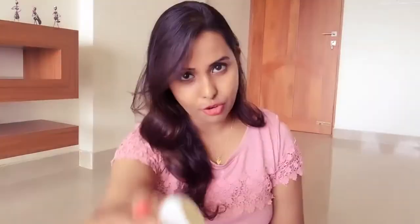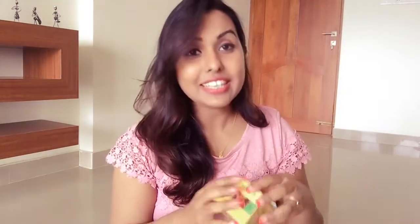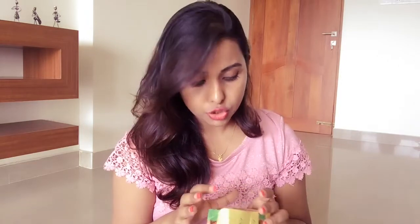I'm speaking about Vadi's anti-acne cream. It comes in a yellow plastic box packaging like this, and when you open it you'll get the product. What it claims is to remove acne, pimples, and blemishes, unclog pores, prevent blackheads, prevent future acne eruptions, and grant clear and smooth skin.